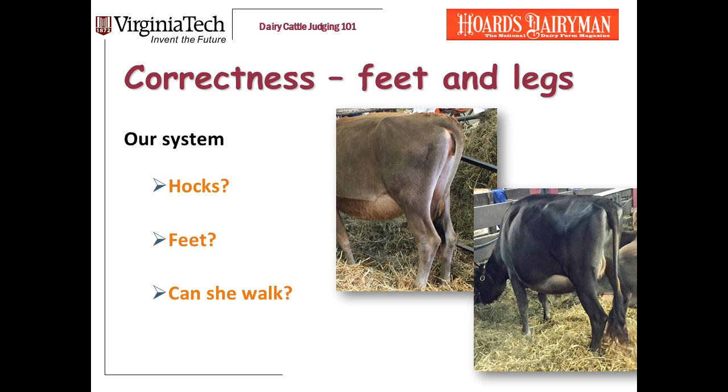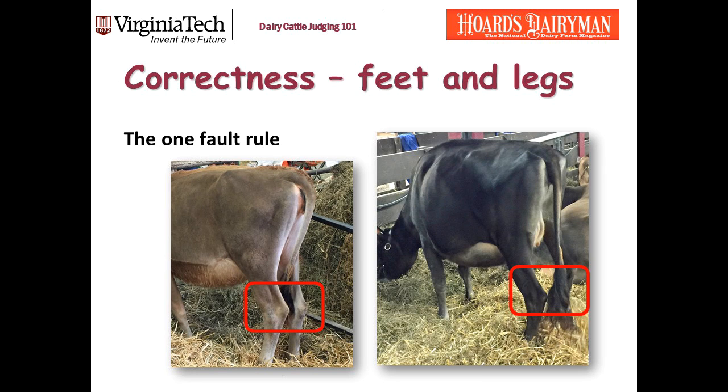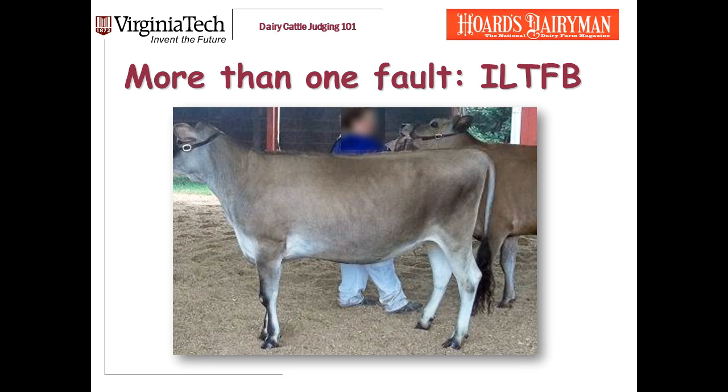Take a look at these two Jersey heifers. I'm looking at their hocks — the set from the side, whether they carry their legs beneath them, whether they hock in. Both of these Jerseys hock in. But I have a one-fault rule: a heifer can have one fault in her legs and I can still call her a good-legged heifer. Hocking in is pretty common in heifers and often corrects itself after they calve. When a heifer starts to have more than one fault, that's when it becomes I'd like to find better.